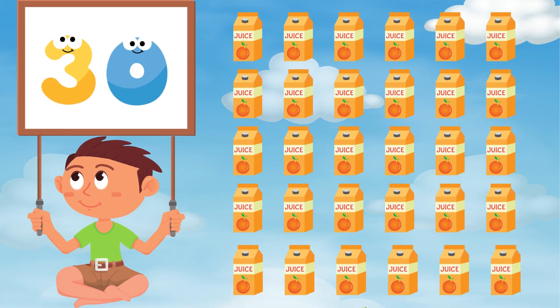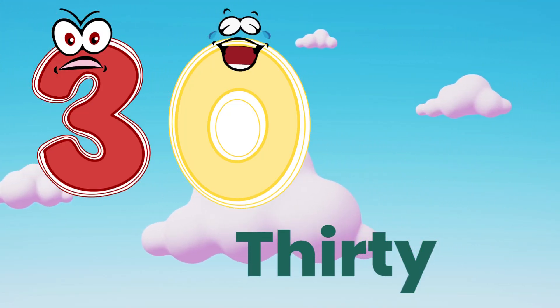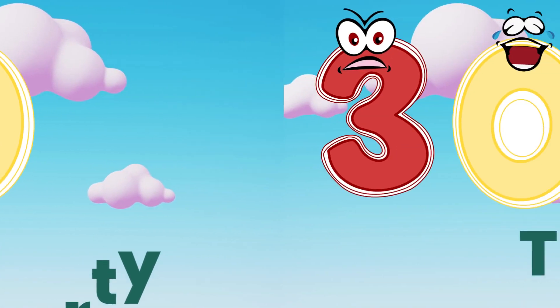Now the last one is thirty. Let's spell together. T, H, I, R, T, Y — thirty. Good job. Bye-bye from today.